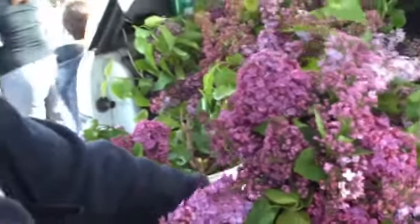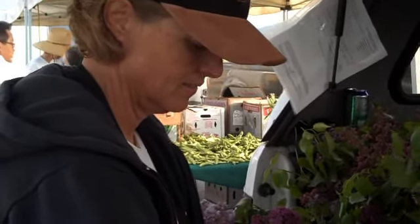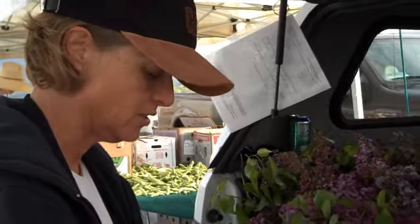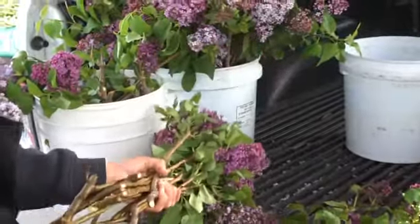None of this hothouse stuff, right? Do lilacs grow in Southern California because they're so early in the season that the heat wave hasn't made them suffer? Or obviously you've got cold winter temperatures? That's more of it. We have cold winter temperatures. We're at 3,000 feet elevation, so we have enough chills to make them flower. And heat isn't really an issue because we live in the high desert.